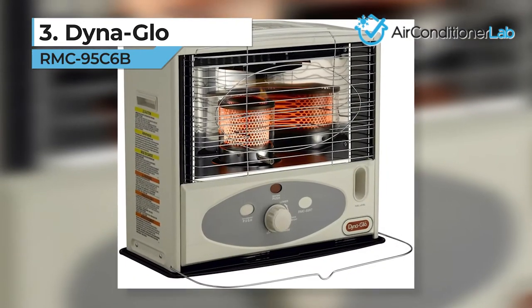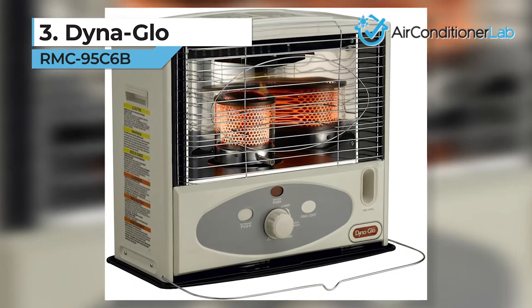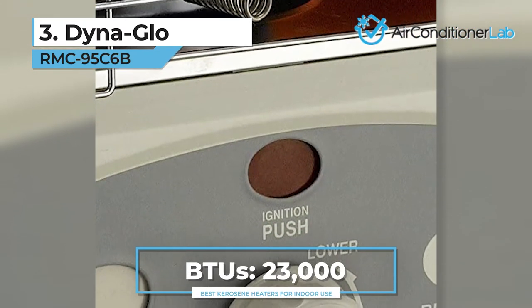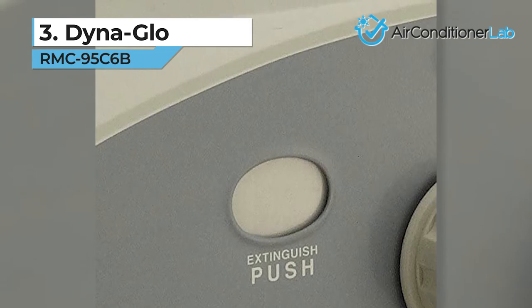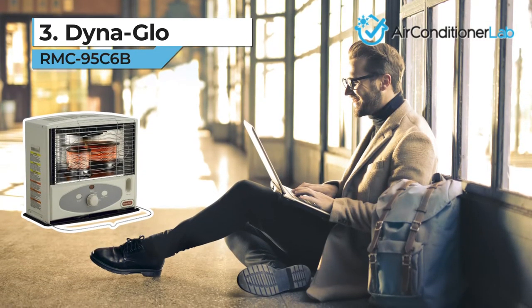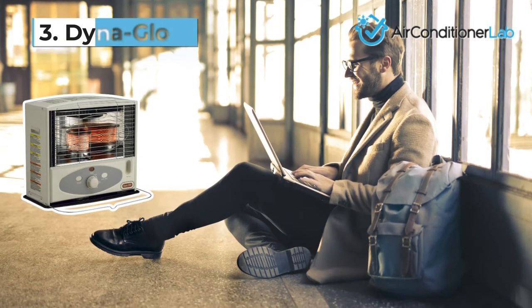Weighing just 23 pounds, it's one of the most portable options, and the handle on top makes it easy to carry. Due to the convenient automatic ignition and one-touch shutoff, the operation is fast and straightforward. You can also set up an automatic shutoff, which is perfect if you wish to sleep with the heater on. It's a bit more expensive than our other options, so if you want something more budget-friendly, check out our top picks.